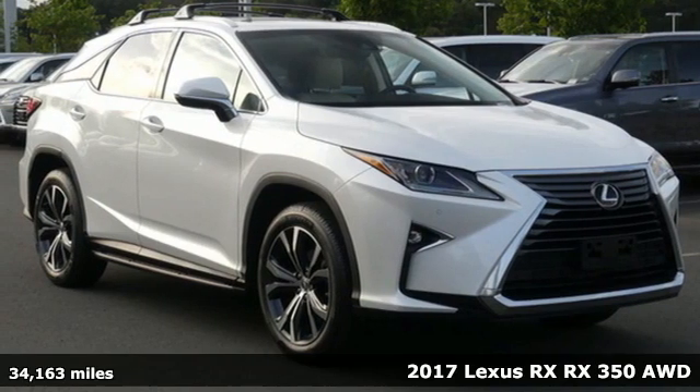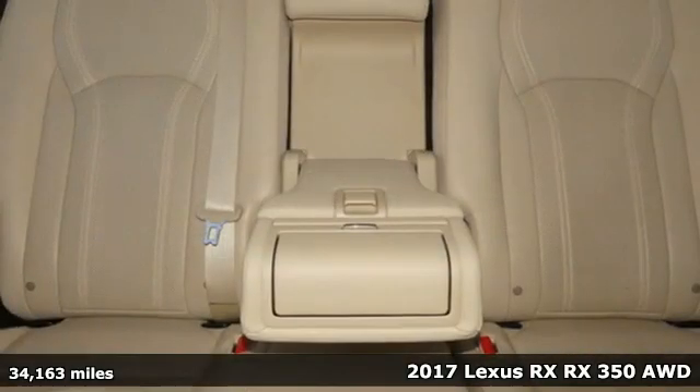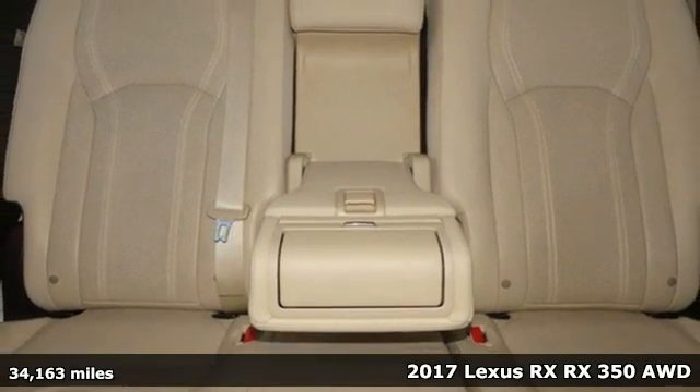It's a 2017 Lexus RX. Luxury awaits in every Lexus. It comes with great features you'll love.